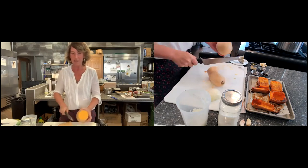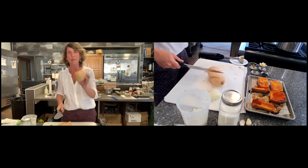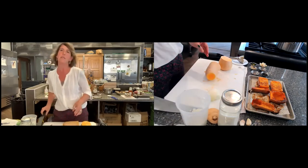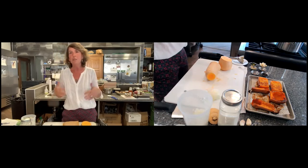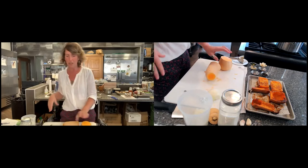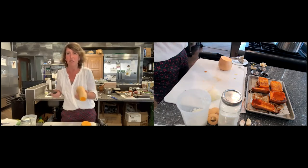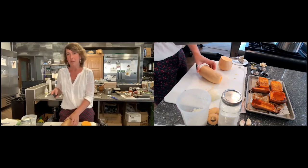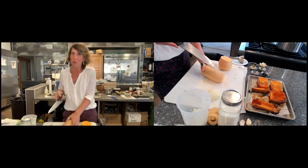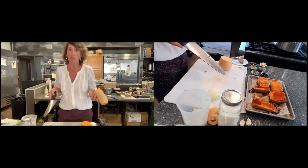I like to use butternut squash for soup because it's generally pretty easy to cut. I'll usually cut the neck off first, then cut off the sides and get the tip off. You can save those scraps in the freezer for stock — they'll add a nice earthy quality. If using a big knife makes you nervous, you can pierce the squash several times with the tip of a knife and blast it in the microwave for about three or four minutes depending on the size. That'll make it a little bit easier to cut.